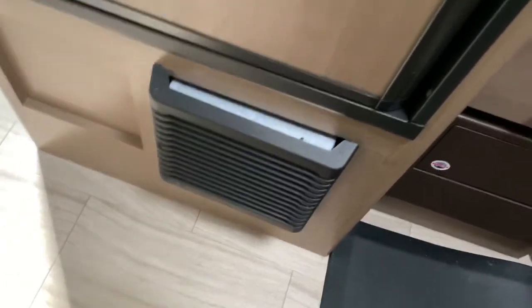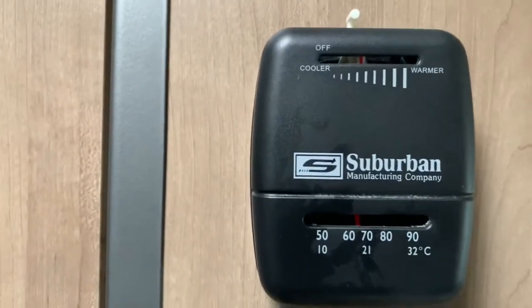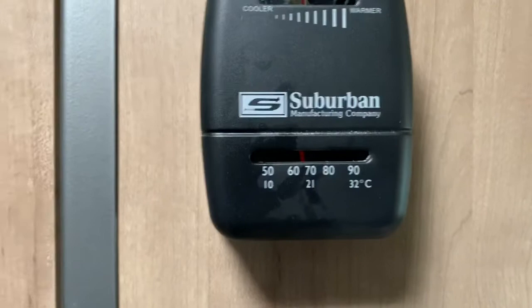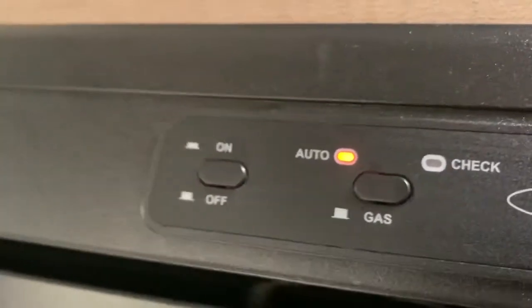This is the furnace — it gets very warm, it's on right now. Currently it's around 60-something degrees in here. I'm sitting in front of it so it's warm, but it's saying 60-something degrees. It runs off the same system as the gas on the refrigerator.